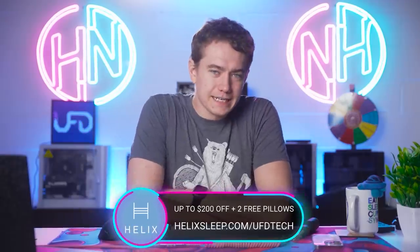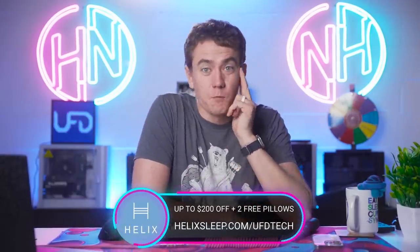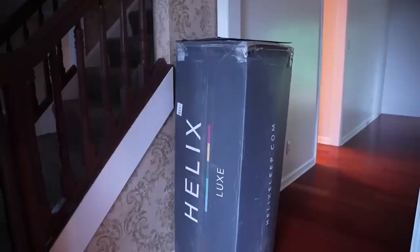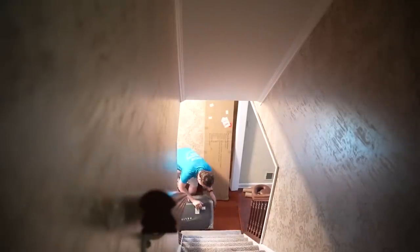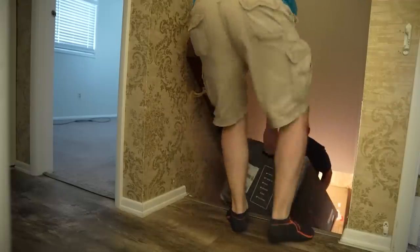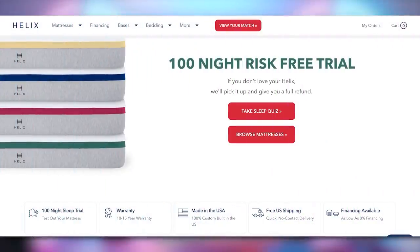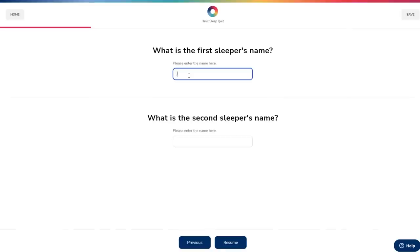Today's video is sponsored by Helix Sleep. Nearly every video we do is brought to you by Helix Sleep because it's the bed I sleep on every single night to make sure I'm well-rested enough to bring you these videos. Helix Sleep is definitely the mattress company you should check out if you're looking for a new one. They deliver it straight to your door, give you a 100-night sleep trial, and with their personalized sleep quiz you can make sure the mattress that arrives actually meets all of your needs.